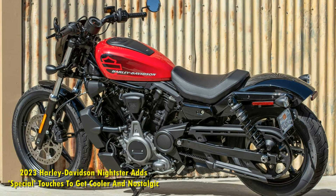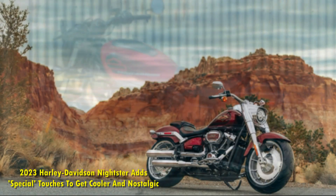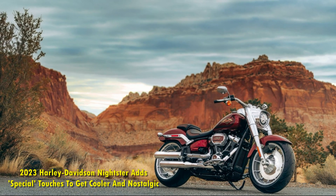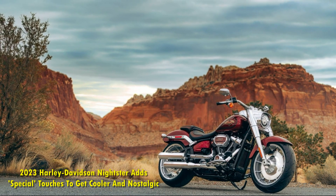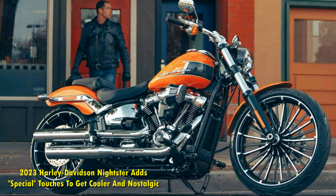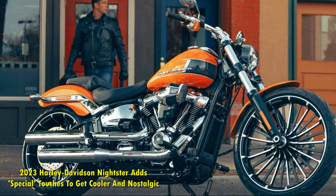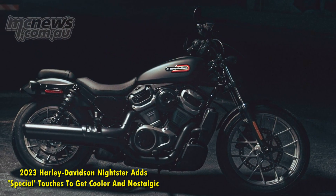Two can now tango on the Nightster. Safety features also get a notable bump with more standard features on board. The classic round instrument cluster is now fully digital with a 4-inch TFT display, taking connectivity features up a notch. As for performance, there are no tweaks to the bold new Revolution Max engine from the standard Nightster.